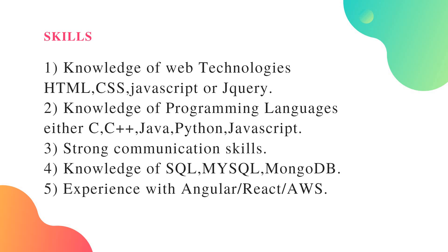Your communication skills should be excellent — strong communication skills are required. You also need knowledge of databases such as SQL, MySQL, or MongoDB. It is good to have experience with Angular or React, though this is more for experienced candidates.